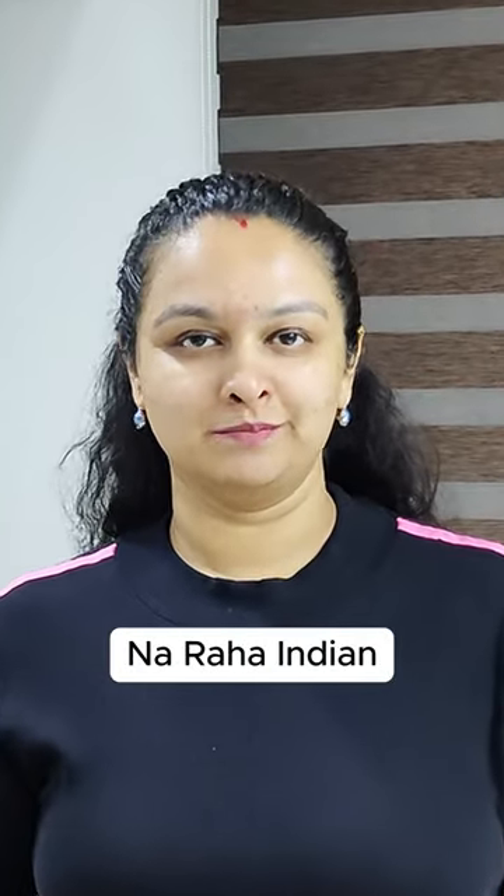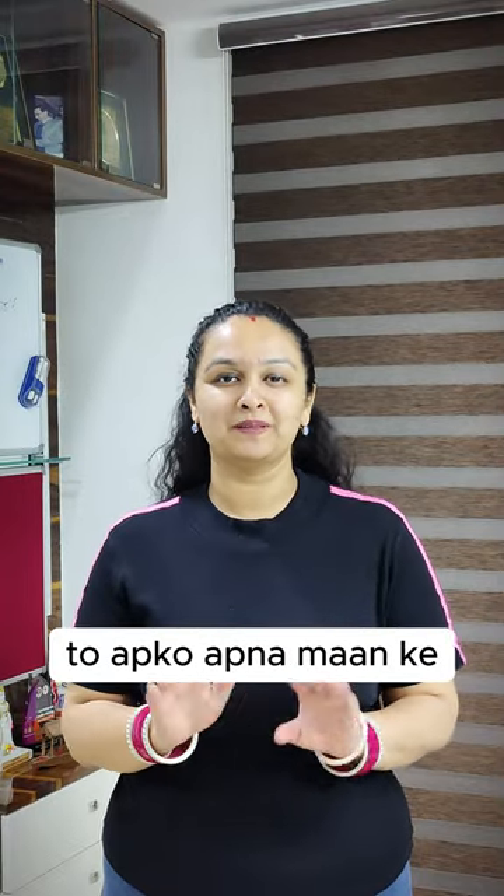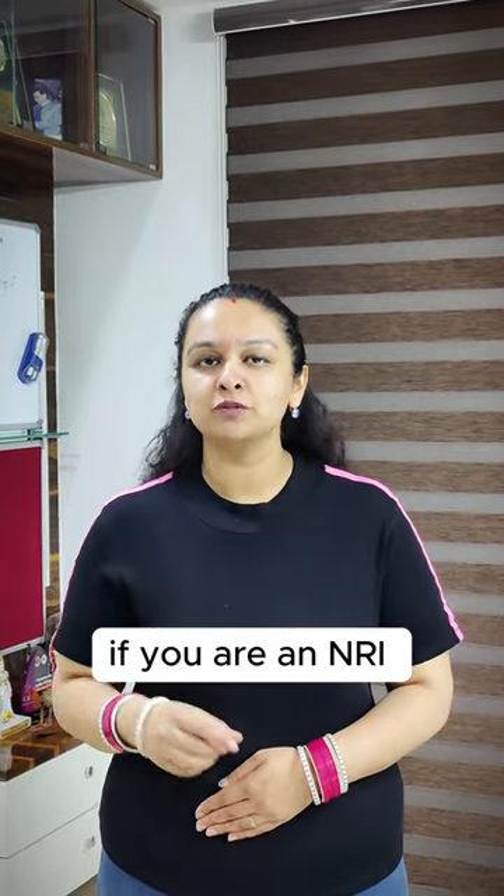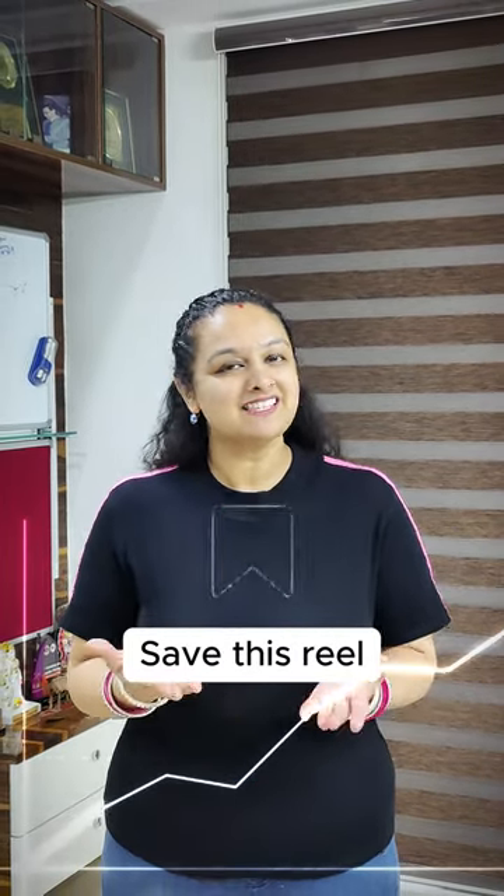NRI is not Indian, but income tax will be taxed in your mind. 5 things you should do if you are an NRI to better plan your taxes in India. Save this reel or share it with your NRI friends and family.